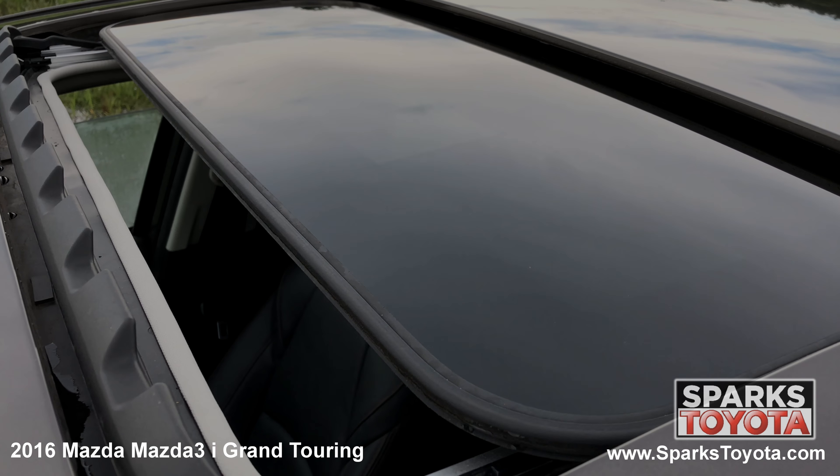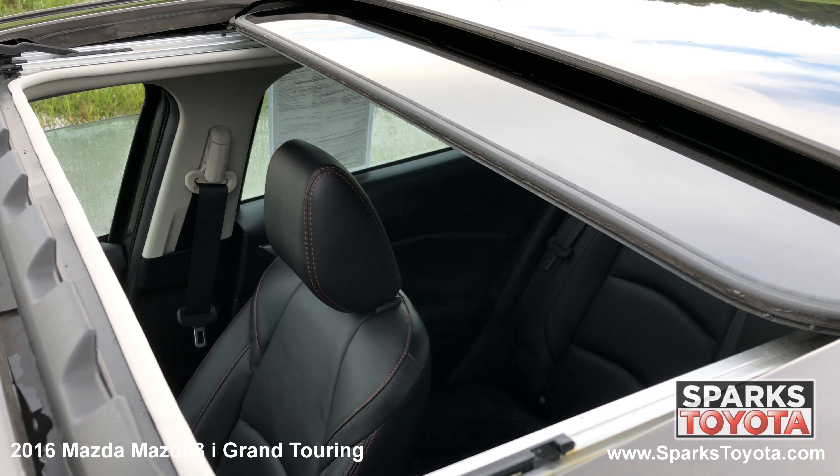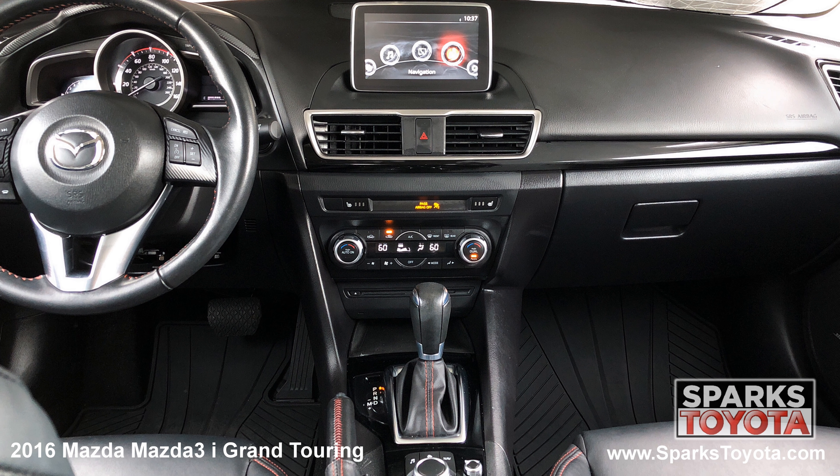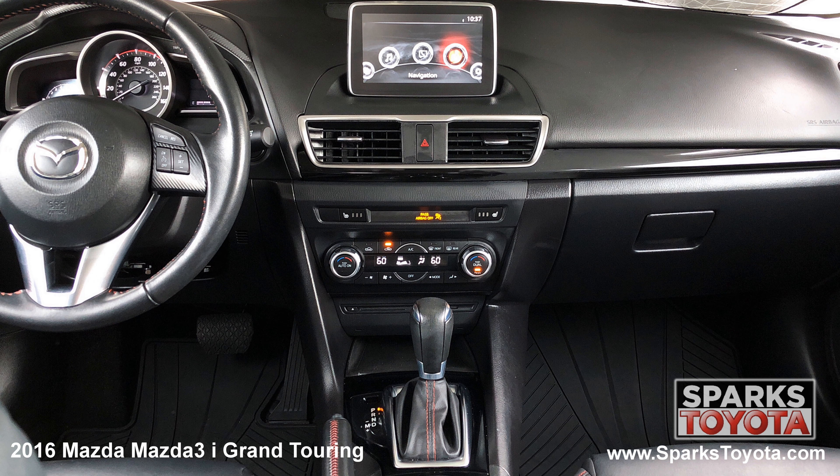Now here's a feature anyone can enjoy — the tilting sliding power moonroof. The center stack is home for your media and navigation features and is paired with 9 speaker surround sound by Bose.